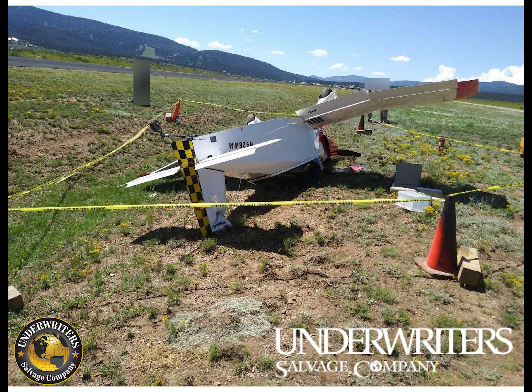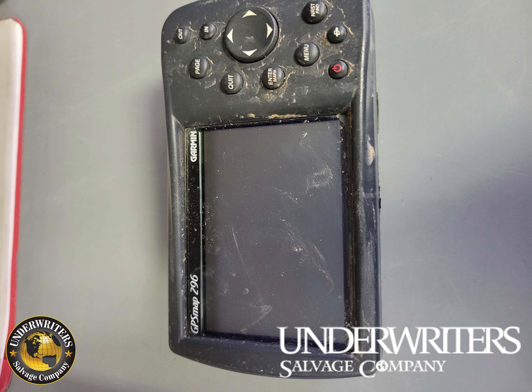Make sure you look at all the photos. As far as detail, this aircraft was deregistered on 5/9/23. The wings are currently removed.